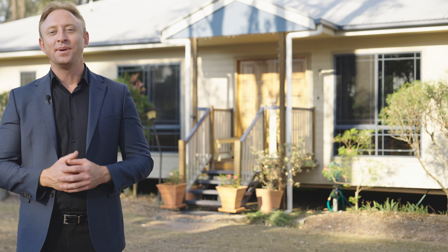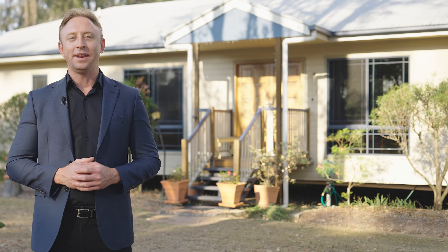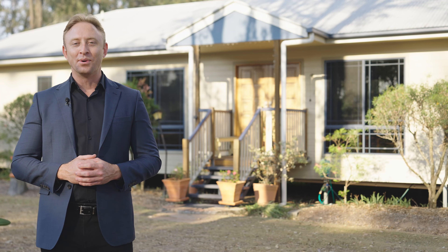You've seen me swing a cat, but to get a true understanding of the size of this home and everything this property has to offer, call me today to book an inspection.